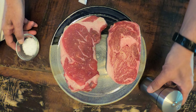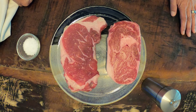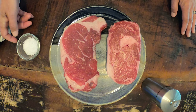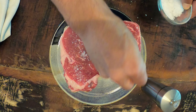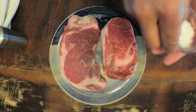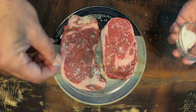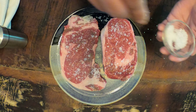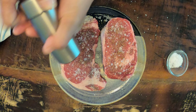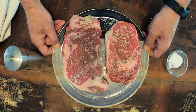Just a little bit of salt, a little bit of black pepper, and then I'm going to let them rest for about an hour in the fridge.